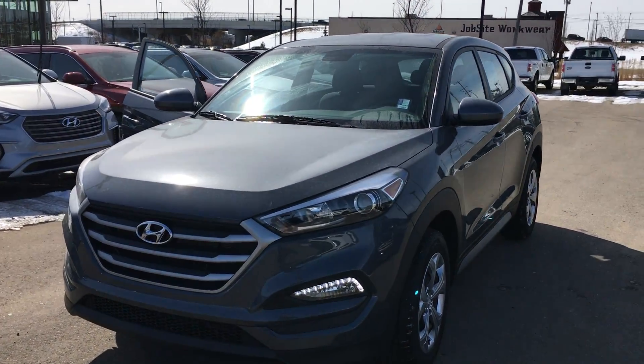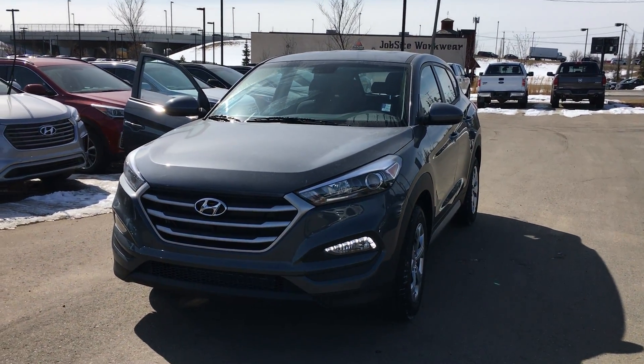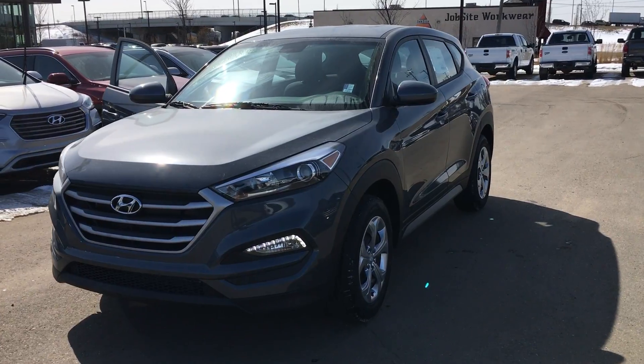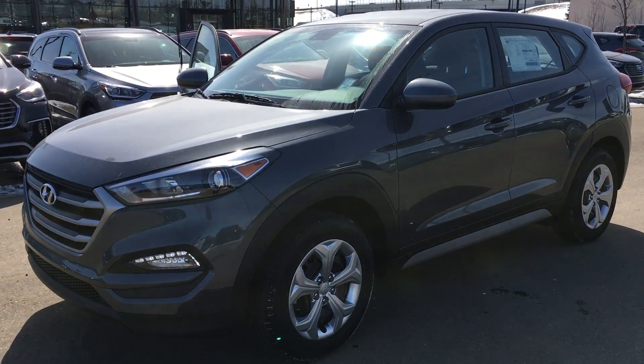Hi, this is Cody Shek here with the River City Hyundai. I just want to send you off a quick video here of this 2018 Hyundai Tucson. This is our entry-level Tucson here with all-wheel drive. It comes with a 2.0-litre engine.